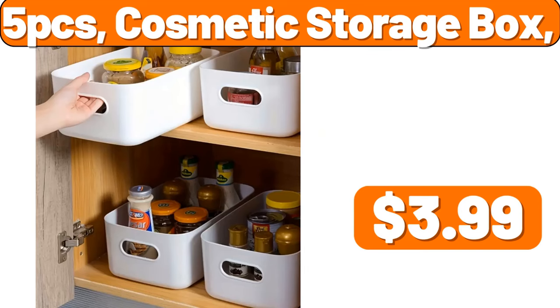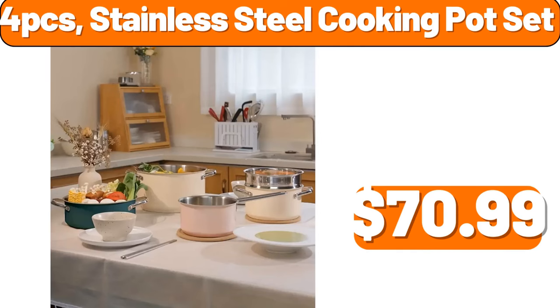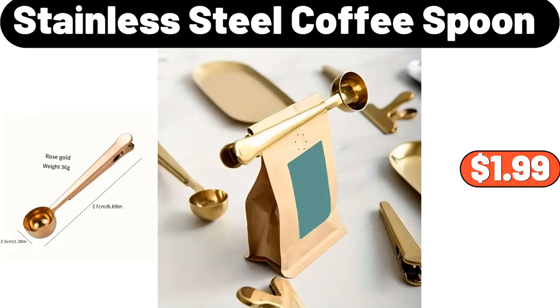5-PCS Cosmetic Storage Box, $3.99. Multi-Functional Mini Smokeless Barbecue, $18.89. 4-PCS Stainless Steel Cooking Pot Set, $70.99. Stainless Steel Coffee Spoon, $1.99.